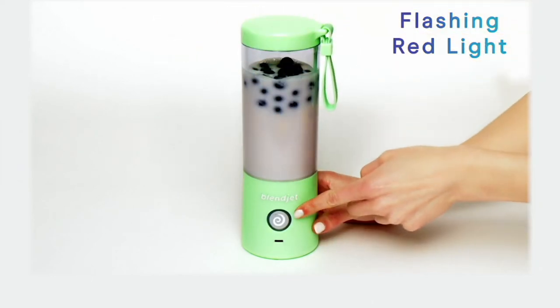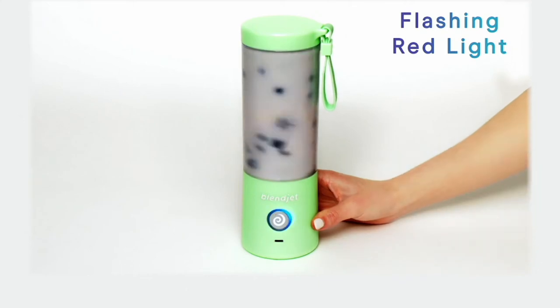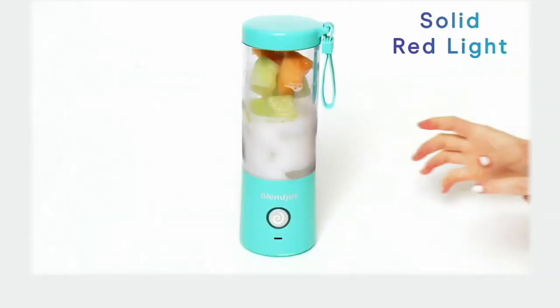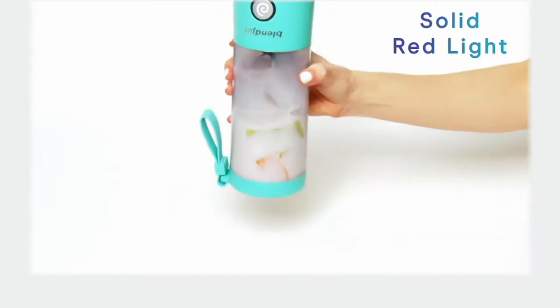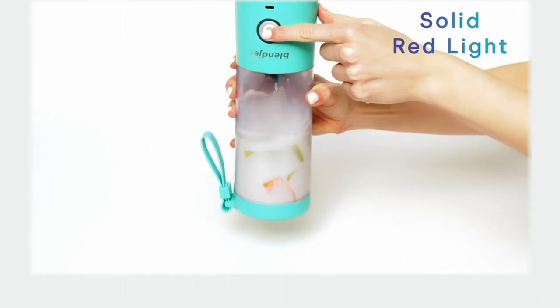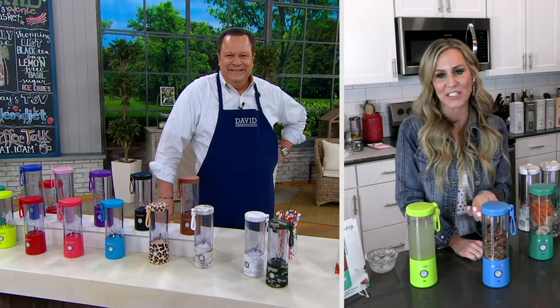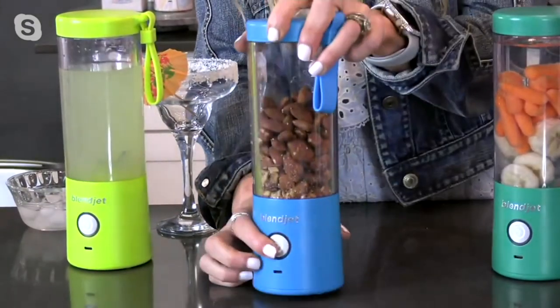It also has great warning lights built in. That red light will illuminate if there's ever any kind of an issue — maybe it needs to be aligned perfectly, which is a great safety feature. There are little arrows on the back, and you always want to make sure they're lined up. When it blinks red, it's telling you something is wrong — maybe something is stuck underneath one of those six stainless steel blades. All you need to do is turn it upside down, give it a little shake, turn it back, and it's ready to go.